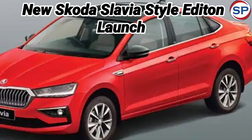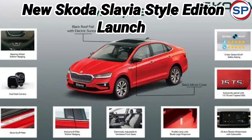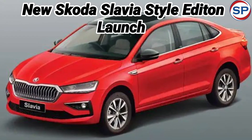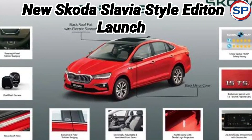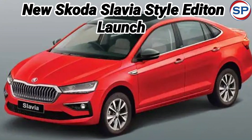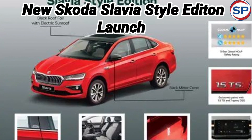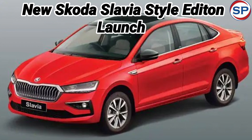Skoda Auto has recently achieved the milestone of selling more than 1 lakh units of Slavia. On the occasion of this celebration, the company has introduced a new Style Edition of Slavia. The Skoda Slavia Style Edition will be available exclusively in the Style variant, priced at 19.13 lakh rupees. Only 500 units of this special edition will be sold, making it around 30,000 rupees more expensive than the regular model.